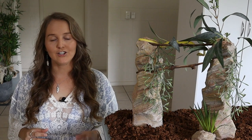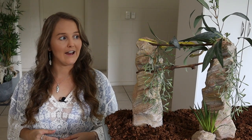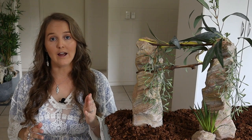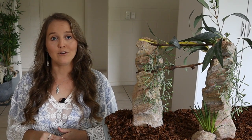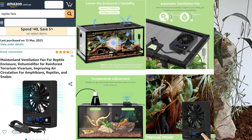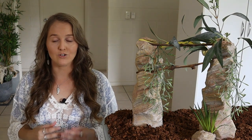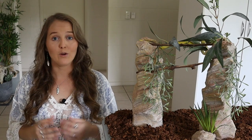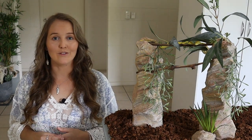Ventilation is really important as green tree pythons can be prone to respiratory issues. Make sure your lid is mesh, and you can also have vent panels on the sides — on the hot side the vent panel should be higher, and on the cool side it should be lower, allowing air to circulate better. You can also use little fans placed in the enclosure or on top of the mesh lid to increase airflow, helping achieve a well-ventilated enclosure that reduces the risk of respiratory issues.